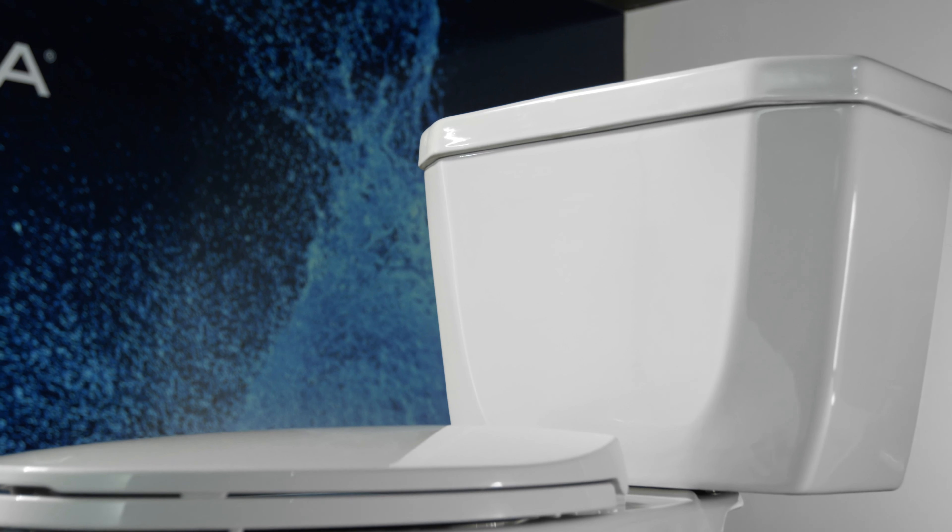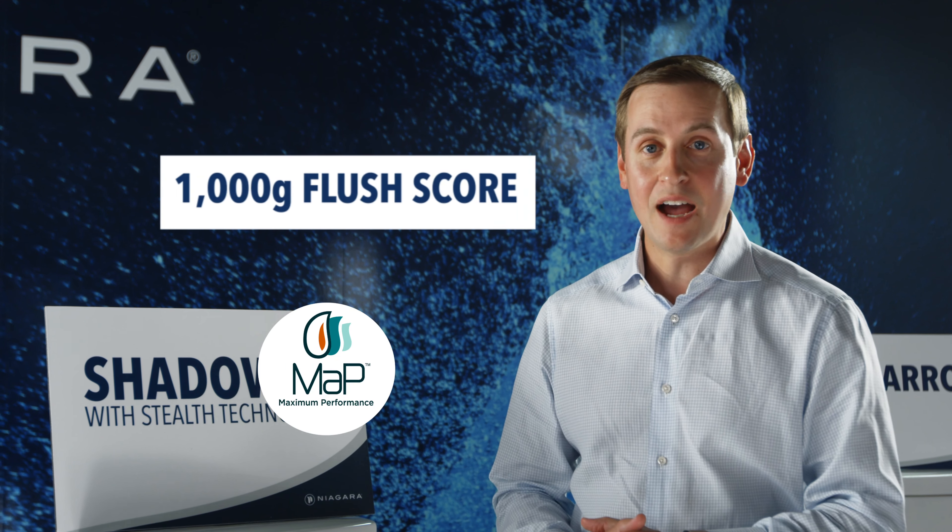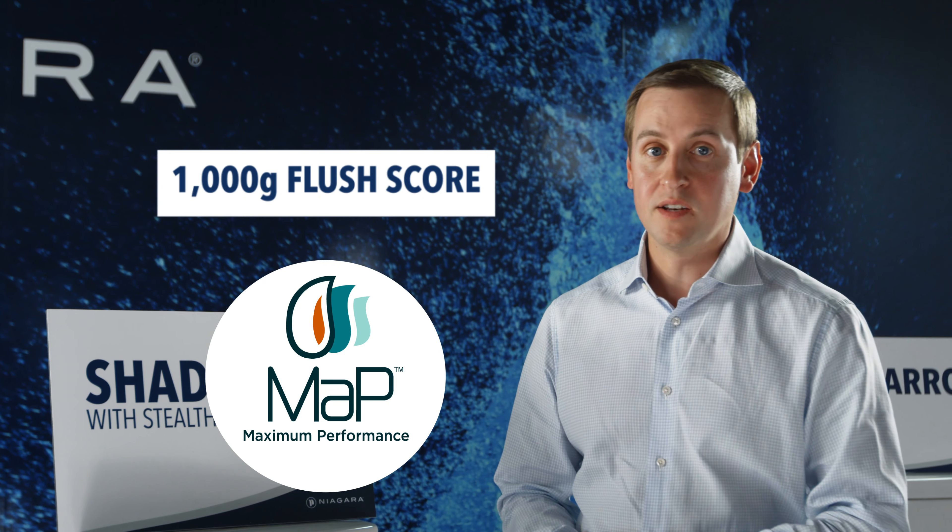It's available in 1.0 and 1.28 GPF and flushes over a thousand grams of MISO on the MAP score rating.